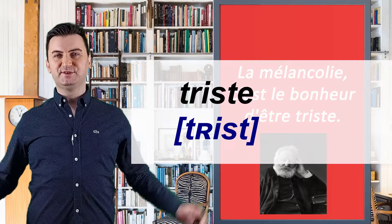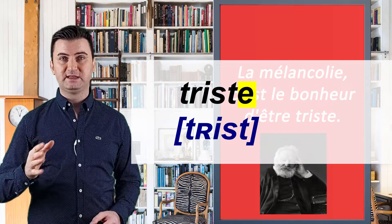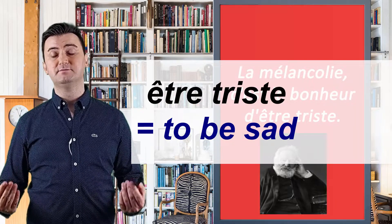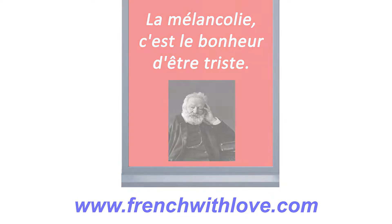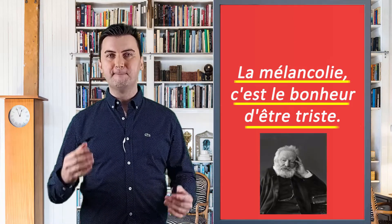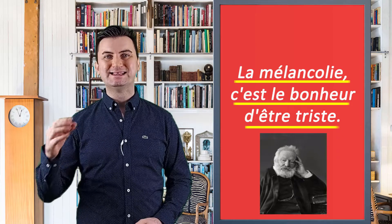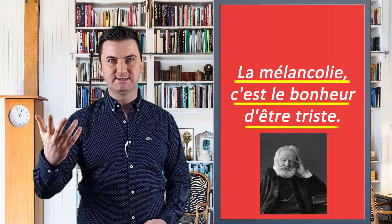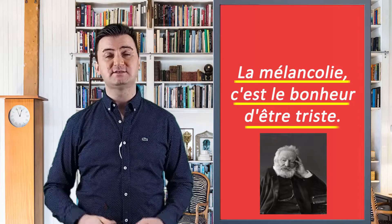And here is the last word: "triste." Again, we don't pronounce the letter e at the end — "triste." It means "sad." Être triste means "to be sad." Let's repeat today's full sentence one more time: La mélancolie, c'est le bonheur d'être triste. Repeat it till you master it. And if you feel confident enough, you can try to translate this sentence and write your answers in the comment section.